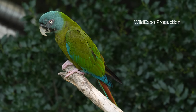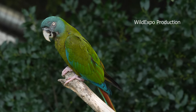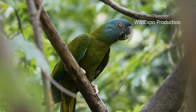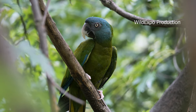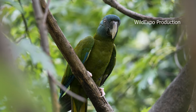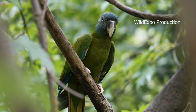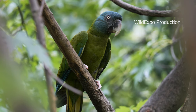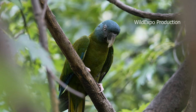The blue-headed macaw is a relatively small macaw species, measuring about 13.8 to 14.2 inches in length. They have predominantly green plumage, with a blue crown, forehead, and nape. Their wings and tail feathers are also edged with blue, and they have a yellowish-green patch on their cheeks. Blue-headed macaws are social birds that live in small flocks and are known for their playful and curious nature. They feed on a diet consisting of fruits, seeds, nuts, and vegetation.